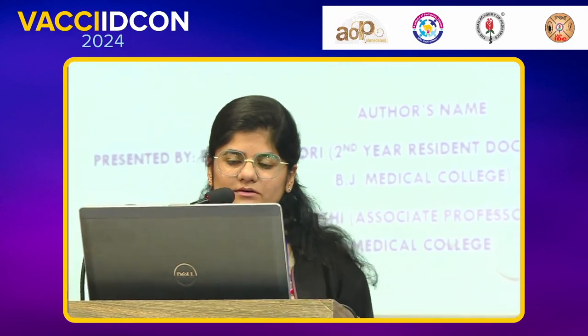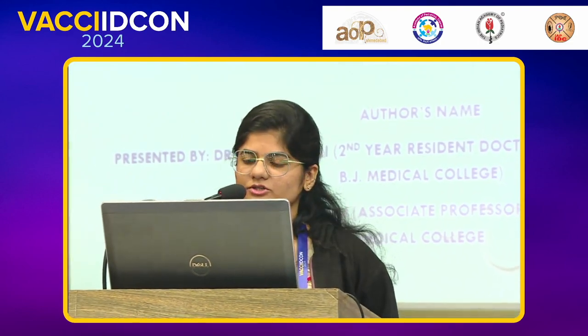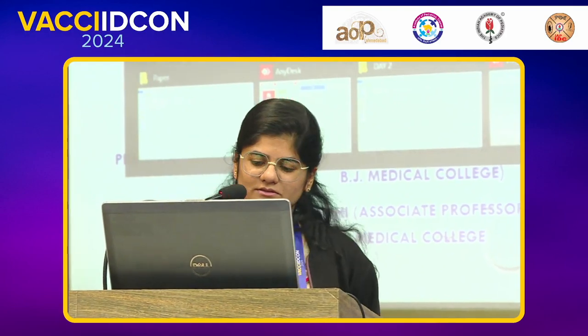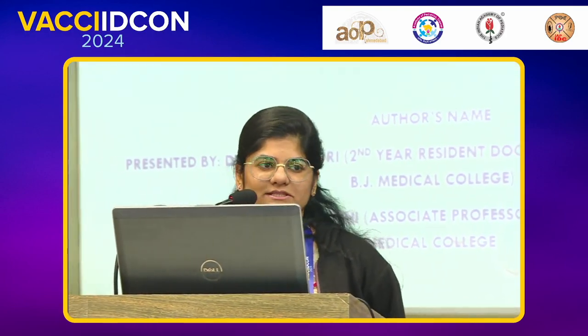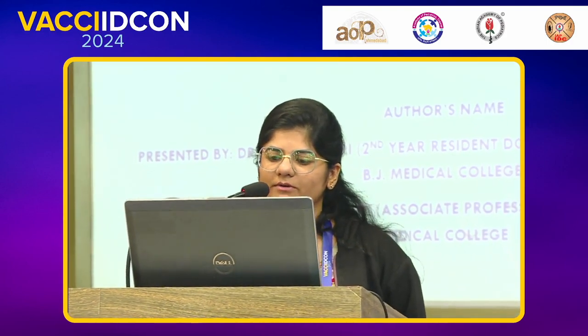Myself, Dr. Jayuri Mori from the BJ Medical College Civil Hospital Ahmedabad. I am presenting the case series of patients presented with pertussoid cough with hyperleucocytosis.